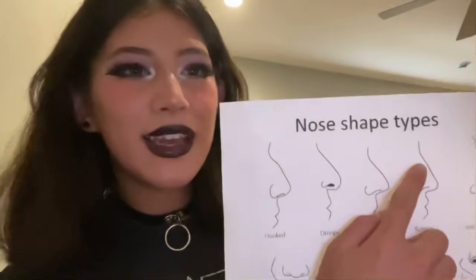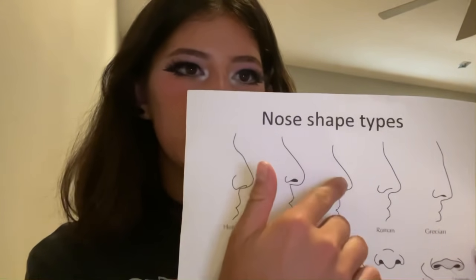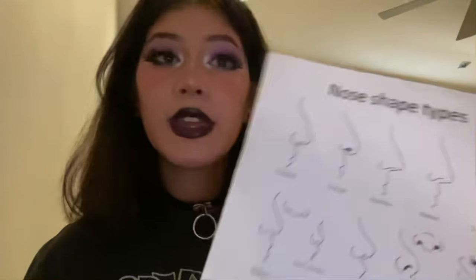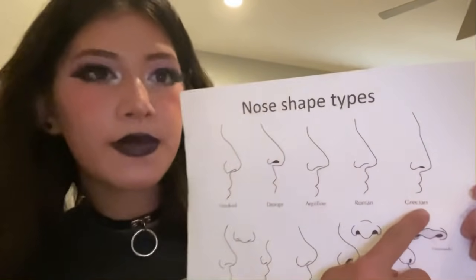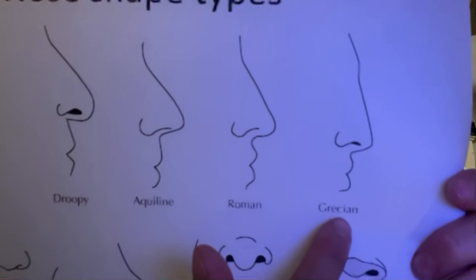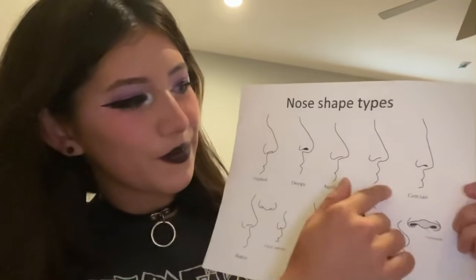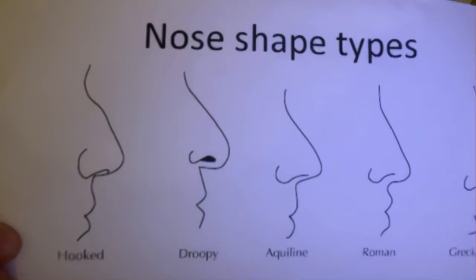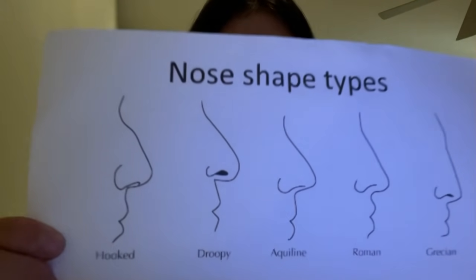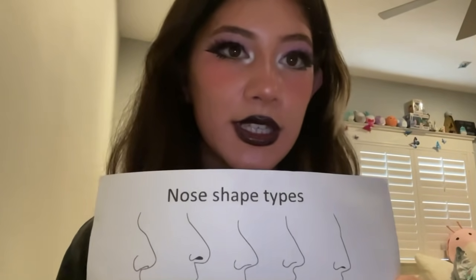I'd recommend for everyone to get that one, just because it's so cute. This one is more straight than the aquiline nose. They're kind of similar, as you can see. This one's just more curved. Then the fifth one, the last one of the top row, is the Cretan nose. This one is different from the first four because it's a lot flatter on the face. By just comparing all of them, it doesn't protrude from the face as much as the others. So that's the top row.